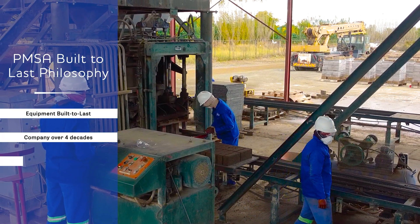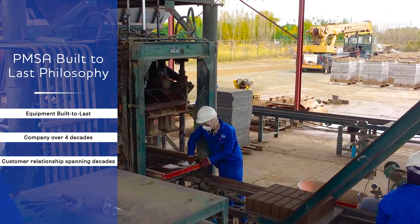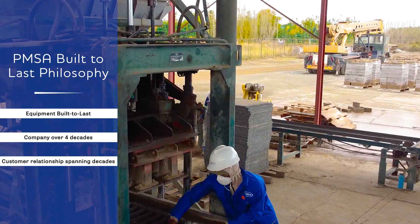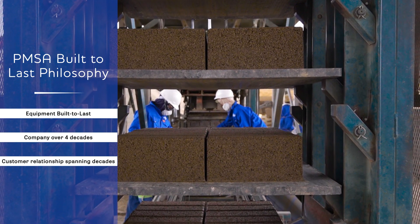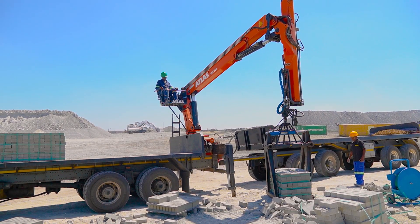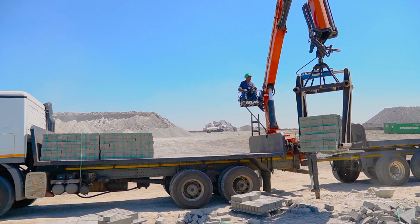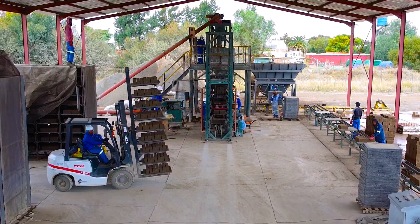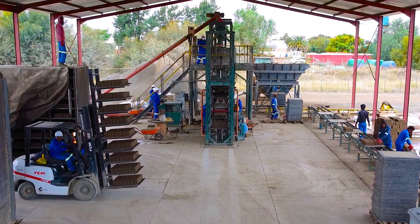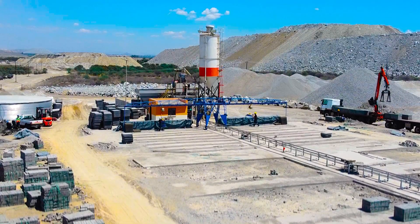PMSA has a business philosophy of built to last. This is a customer-centric approach to business where the customer is assured of equipment that is designed and built to last for decades. PMSA is committed to long-term sustainability by supplying a full range of high-quality concrete equipment, together with leading technological solutions to our vast client base, while consistently developing customer relationships that are built to last.